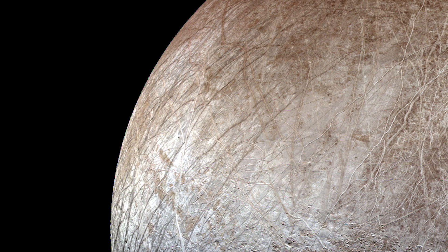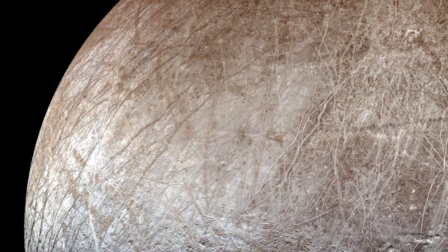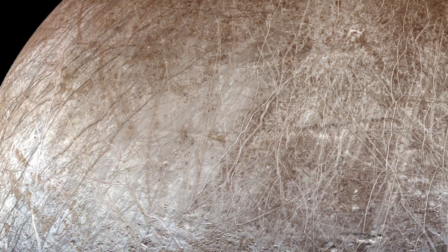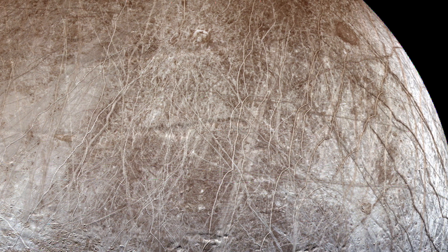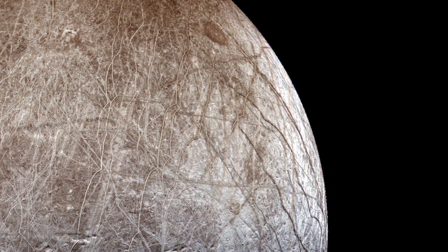Since that encounter with Io, Juno also performed a much closer flyby of Europa back on September 29. JunoCam took a series of images spanning Europa's sub-Jovian hemisphere, observing the Kalanish impact basin as well as numerous crisscrossing tectonic lineae.